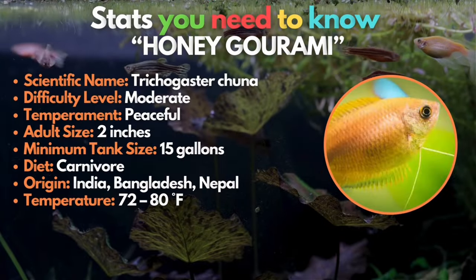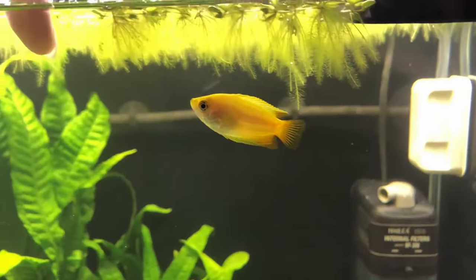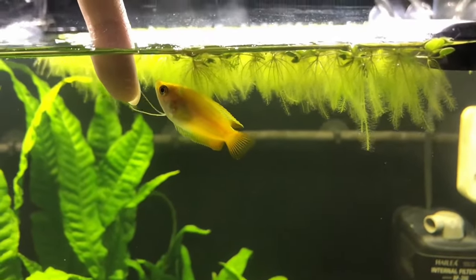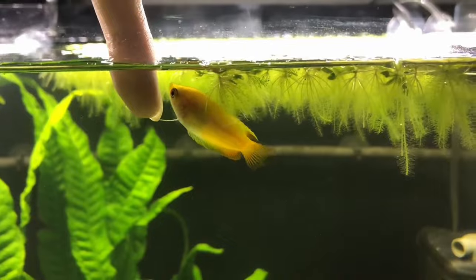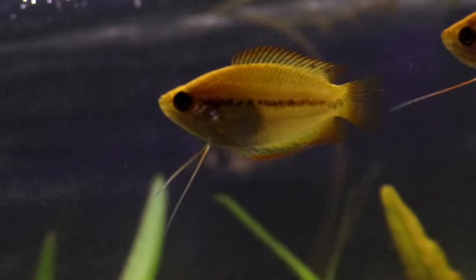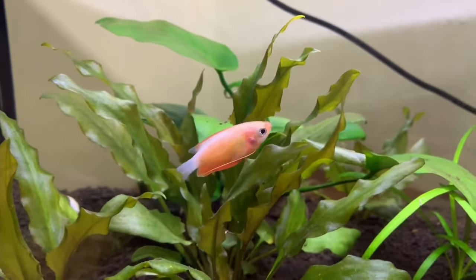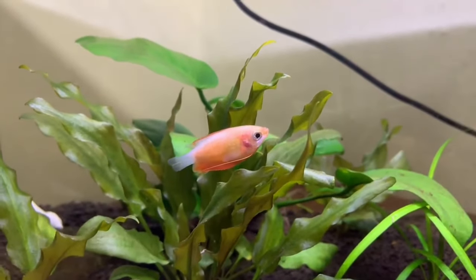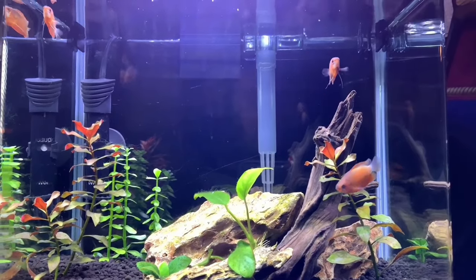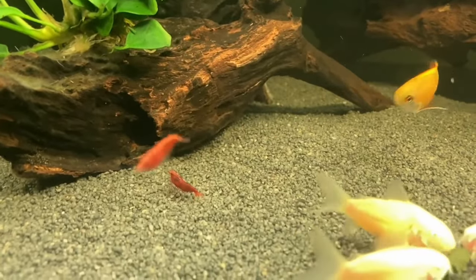Number two on the list is another kind of gourami — a smaller, chunkier version of the previous species. I am talking about the Honey Gourami, an excellent beginner fish and one of the most peaceful gouramis in the hobby. Just like the previous one, they are awesome centerpiece fish for nano aquariums down to about 15 gallons. They originated from India, Bangladesh, and Nepal, and come in many color variations, including golden orange. Males are the most colorful and develop intense colors around the breeding season. Adult size reaches about two inches.